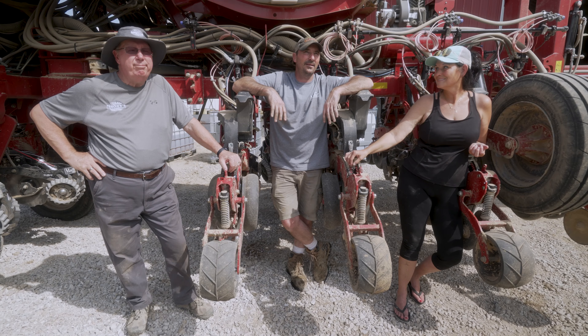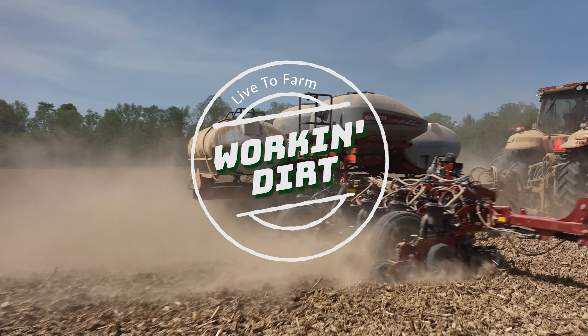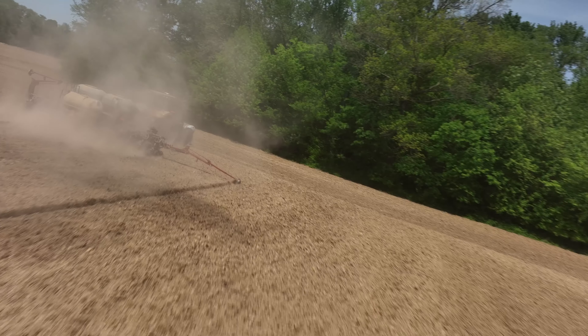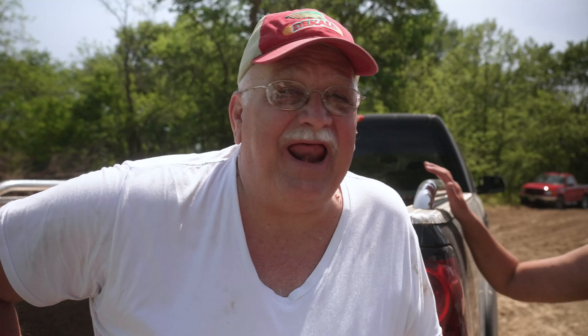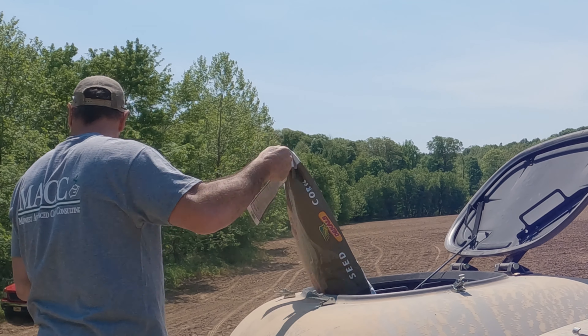Hello everybody, welcome to the Cobb Farm. We got Joe Dedman here with Monty's — he's the corn whisperer. Got my wife Shawn; she's going to be hauling fertilizer and seed corn down to us. We're going to try to plant some corn today. And then we got Gooms, great philosopher — he kind of overshadows everything we do, makes sure we don't make too many mistakes. We are, as of today, about 20% planted for corn. Just about perfect plant conditions. Let's go ahead down there and get after it.